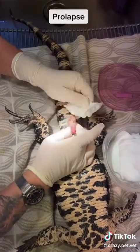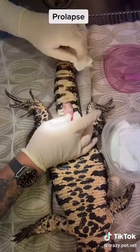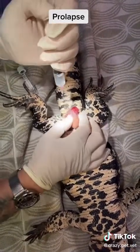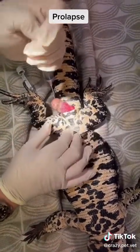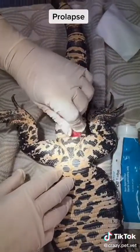He will then be placed in dorsal recumbency, and the prolapse tissue will be examined, cleaned with a surgical scrub, and then flushed. Fortunately, in this case, the owner applied lubricating jelly until he could be seen, which protected the tissues.